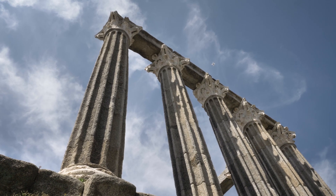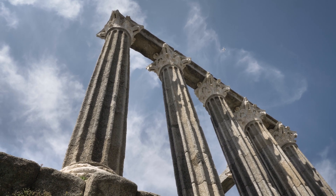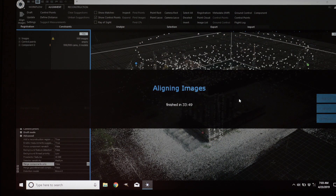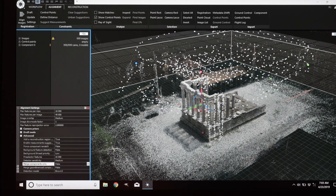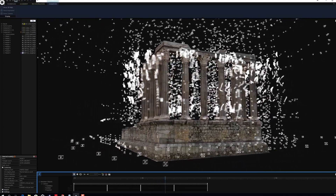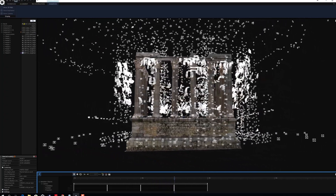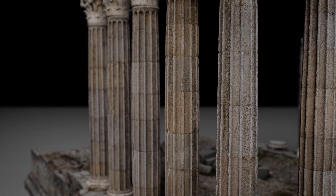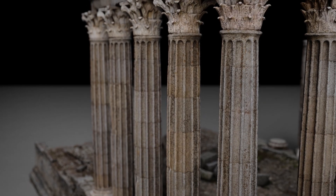This was an in-field alignment from yesterday of Miguel Angel's drone images — the close-up shots he did of the capitals and the columns. Being able to do this initial alignment in RealityCapture in the field is wonderful, and then continuing the processing once we get back to the office. It just works really well with all the different types of datasets that we use.